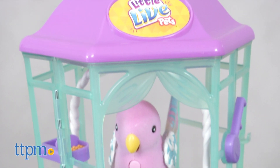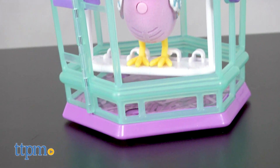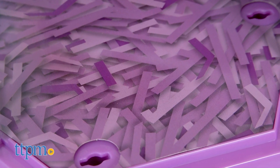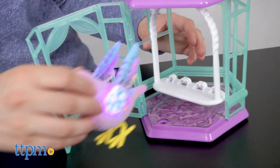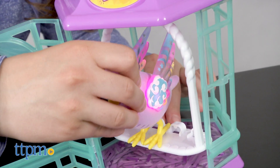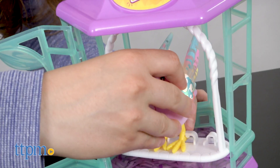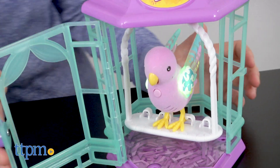Moreover, we love the cage's details like the food and water bowl as well as the paper-looking bottom tray. Plus, the cage really does close with a clasp just like a real cage. We like that the bird can go in and out of the cage as well.